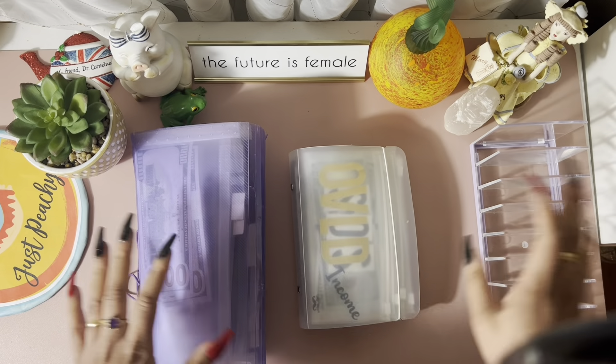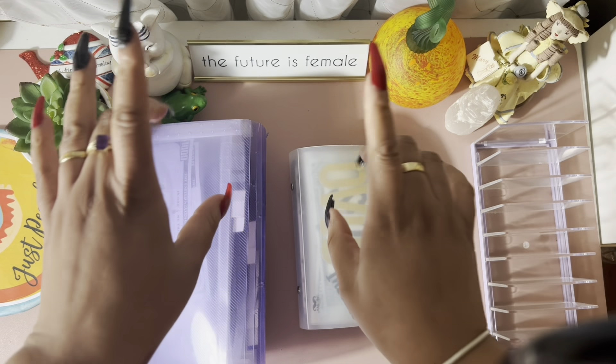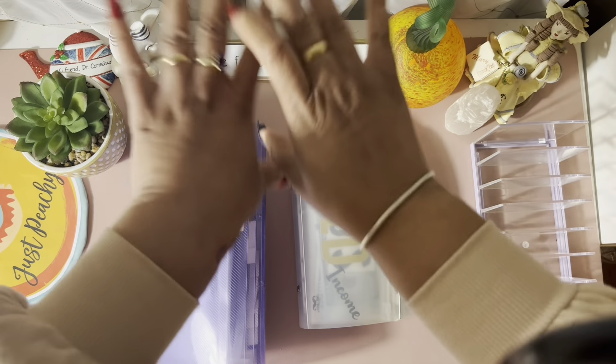Hey everyone, it's Courageous and I'm here. I'm so excited, I'm so excited and I just can't hide it — with my first bill swap. Yes!